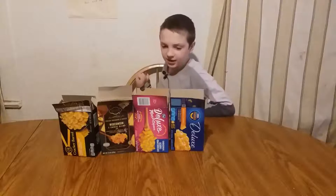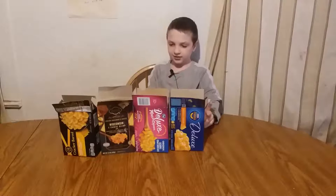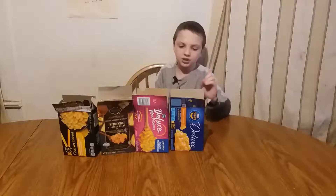Hi, welcome to taste test game. Today we're doing a taste test of different mac and cheeses. We're gonna start with Kraft Macaroni and Cheese Deluxe.